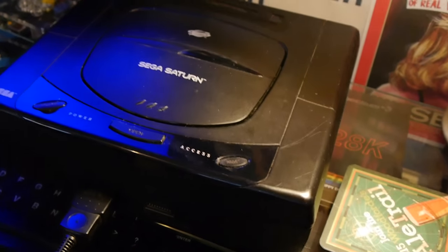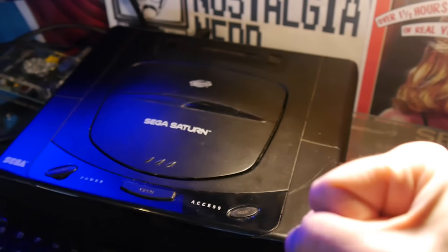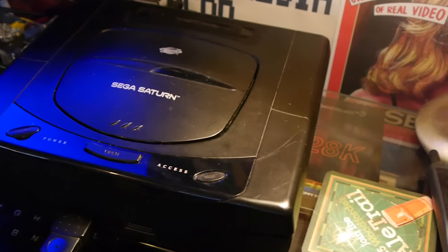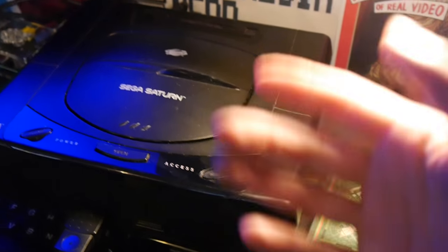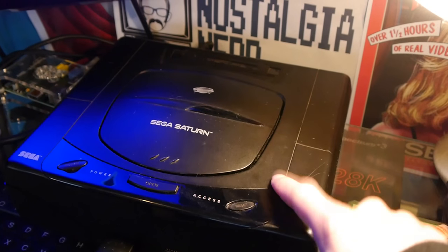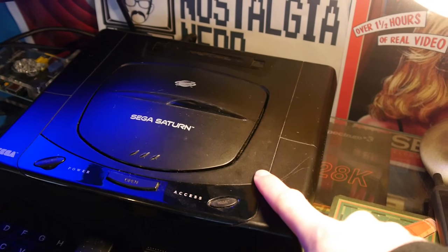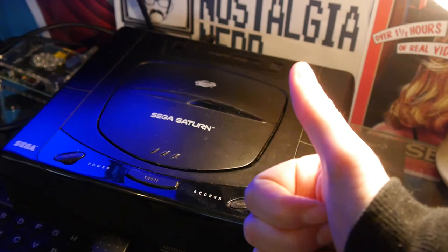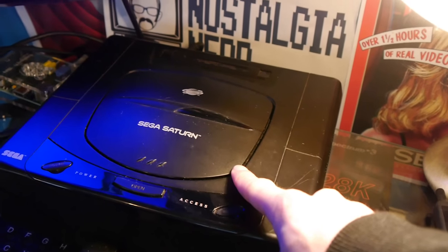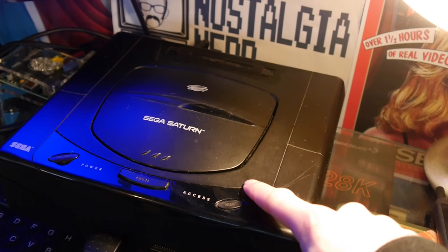So there we have it — the Sega Saturn, a console that could have been so much more if not for the PlayStation, the Nintendo 64, the dual chips that made it hard to program, the early launch date, the high price, and a number of other factors. But it remains a console very dear to my heart — at least it's better than the 32X shambles. A full review is coming soon. Keep your eyes peeled, thanks for watching, goodbye.